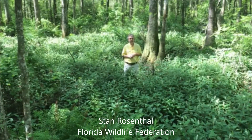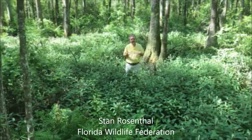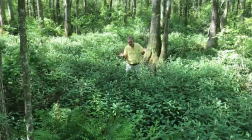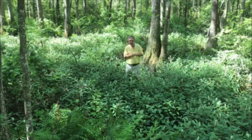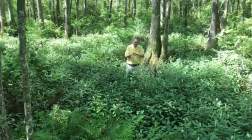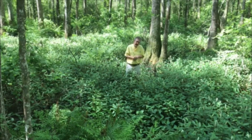Hi, Stan Rosenthal, Florida Wildlife Federation, and today we're going to look at some plants in a forested wetland. Now the dominant trees here are Tupelo and Bald Cypress, but I want to focus on the understory plants because a lot of times we kind of just pass those by and don't look at it.